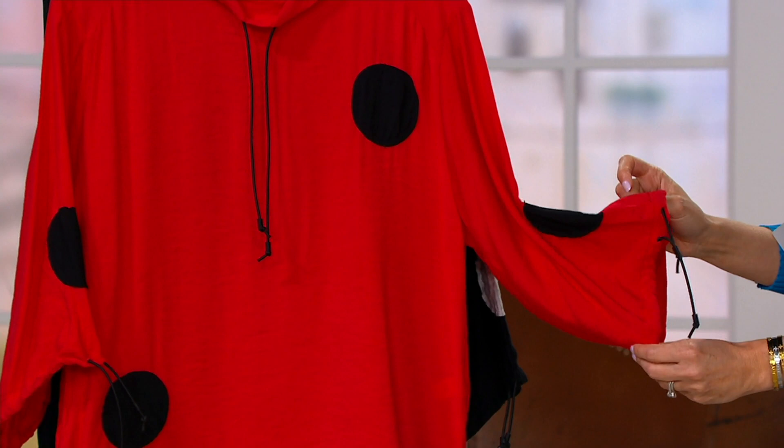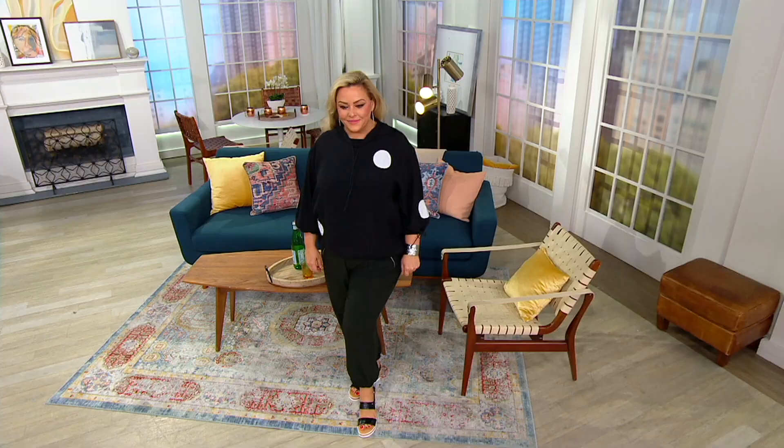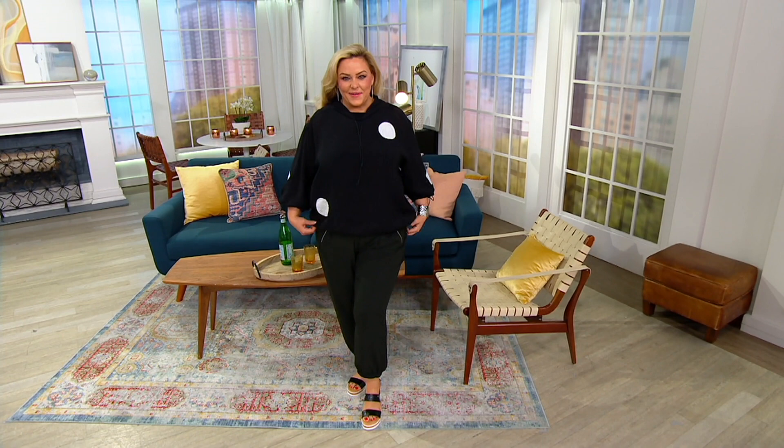If you could walk me through the details, I would love to see this on Bridget as we go through them, because you kind of have to see this on to realize how amazingly cute this is. It has a blouson bottom with a little draw cord, so you can adjust it. You can blouson it up a lot, or you can leave it very loosely.